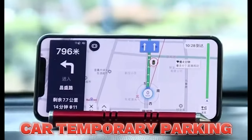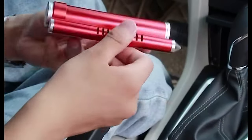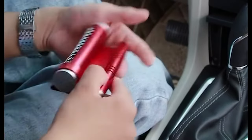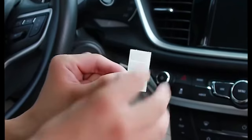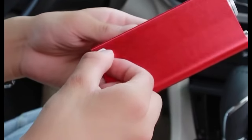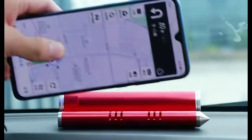My parking used to be a battlefield — dings, dents, and near-misses were my daily battle scars. Then the 4-in-1 car temporary parking card waltzed in and saved the day. It's like having a tiny parking fairy on my dashboard. This little superhero hides a secret weapon: a glowing stop sign that politely but firmly tells the world my spot's taken.